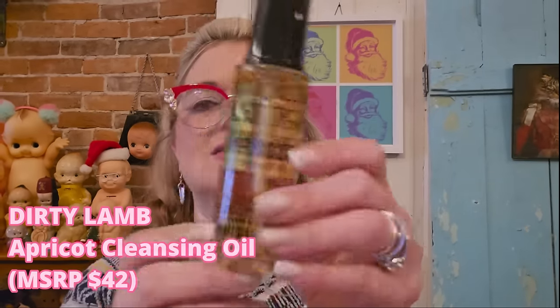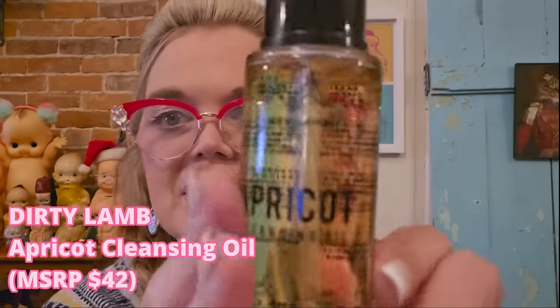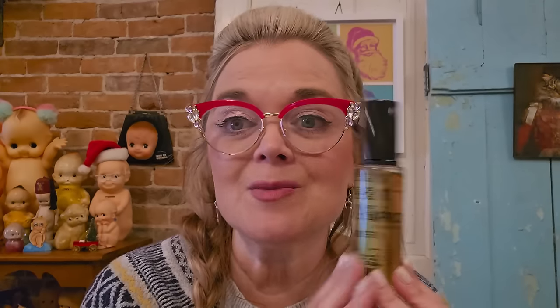This next item is in a glass bottle — fancy! It's Dirty Lamb Apricot Cleansing Oil for your face. Does it smell like apricots? Let's see if it'll cleanse this lipstick off my hand. It's an oil so it probably moisturizes your skin really nicely. It did take the lipstick off — you add water to let it emulsify and it takes off even stubborn waterproof cosmetics, leaving your skin very hydrated. I will definitely use this.